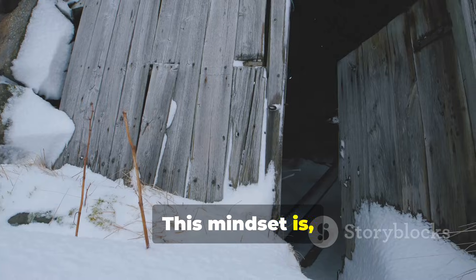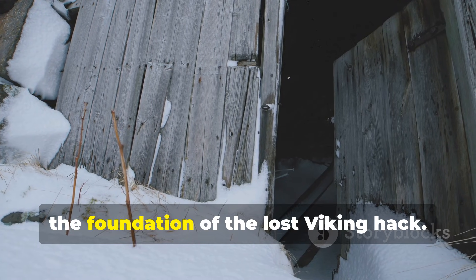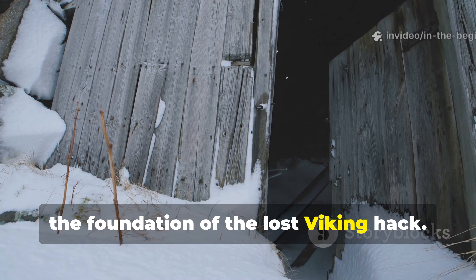By allowing wood to breathe, expand and contract naturally while removing its decay fuel, they prevented rot before it could take hold. This mindset is the foundation of the lost Viking hack.